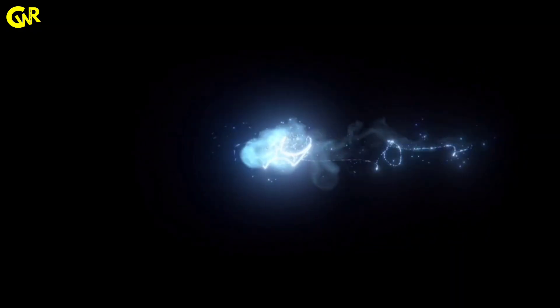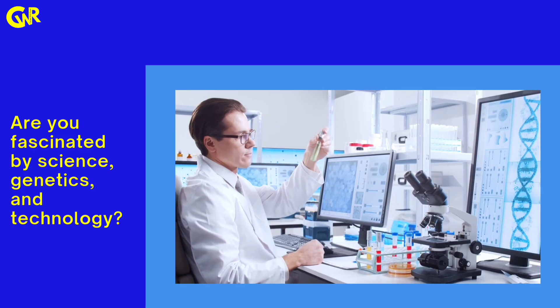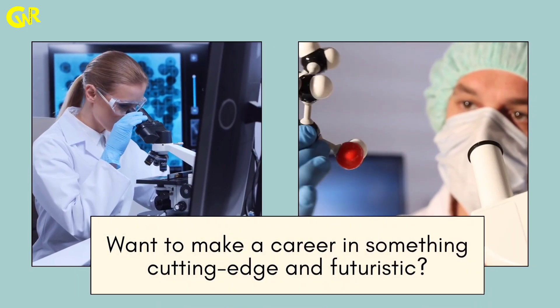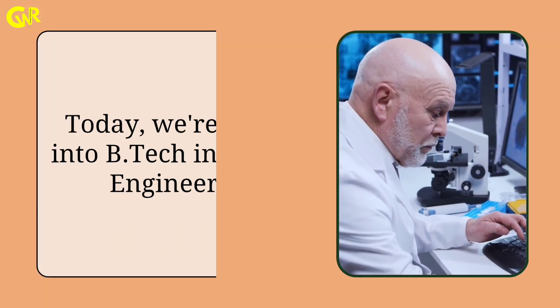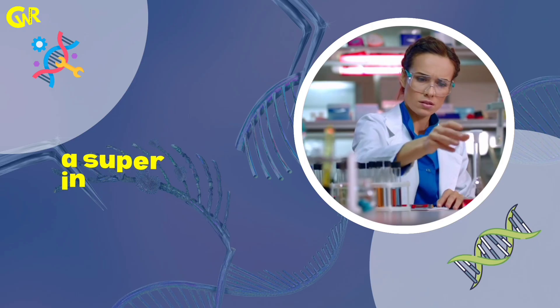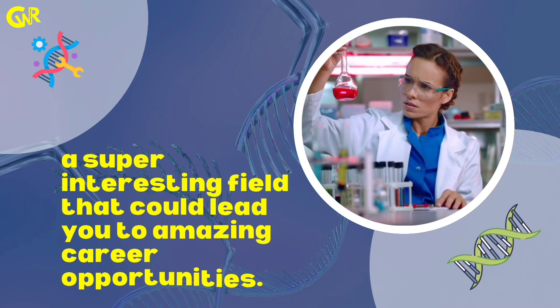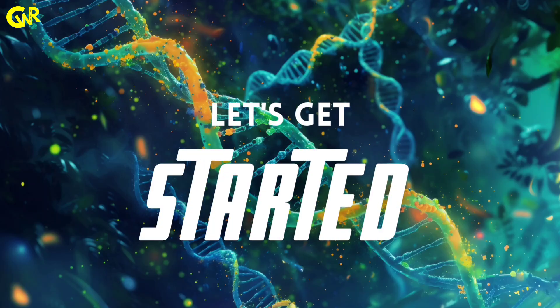Hey everyone, welcome back to our channel. Are you fascinated by science, genetics and technology? Want to make a career in something cutting-edge and futuristic? Today, we are diving into B.Tech in Genetic Engineering, a super interesting field that could lead you to amazing career opportunities. This is your complete A to Z guide. So let's get started.